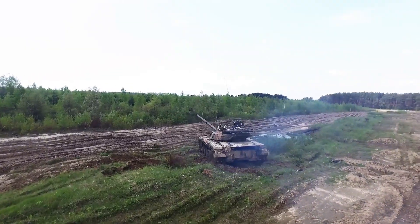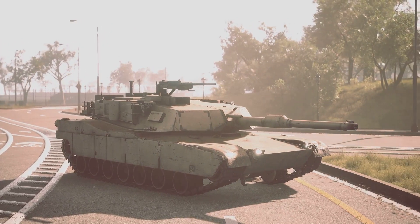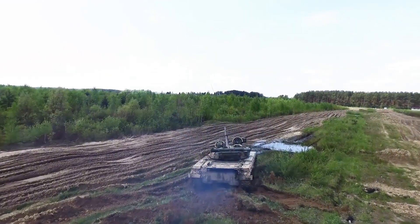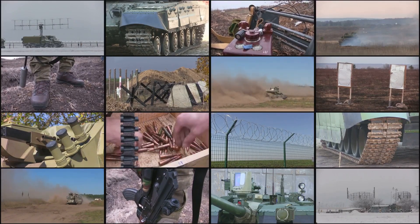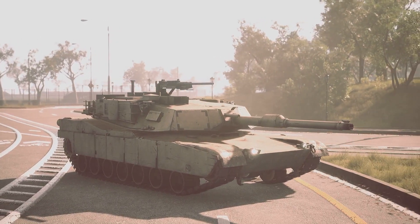From its inception, the M1 Abrams was designed to be a force to be reckoned with. Its weight is not just a testament to its power but also to its resilience and durability. This marvel of engineering defies the laws of physics, moving with a speed and agility that belies its massive size. The M1 Abrams carries the legacy of decades of military engineering, each iteration improving upon the last.